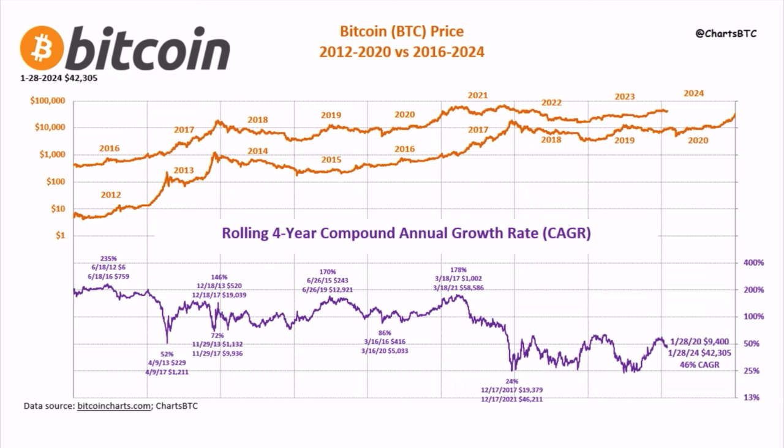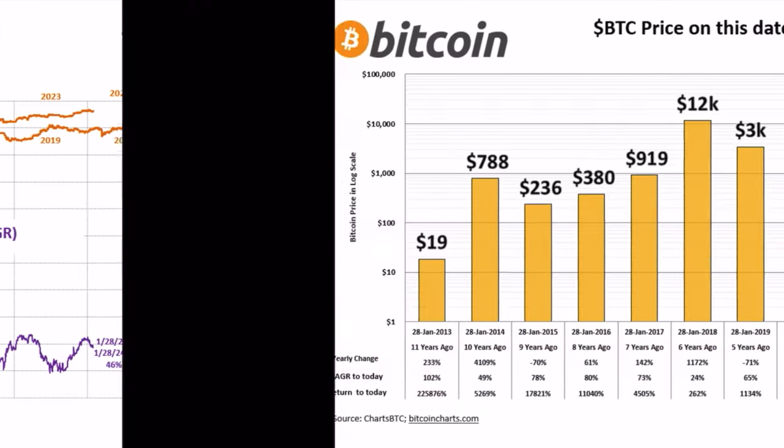Now let's zoom out. This chart shows the Bitcoin price 2012–2020 versus 2016–2024 — both an eight-year cycle. We can see where we are now on the upper orange line, and comparing it to the lower line you can see there was that COVID dip but then we went higher again. We need to go around 50k towards the halving. On the bottom, the rolling four-year CAGR shows we've averaged 235% at peaks down to dips of 52% and 24% in 2017–18. We are now around 46% CAGR — a return of 46% per year — which is a level of profit no normal asset class can match.